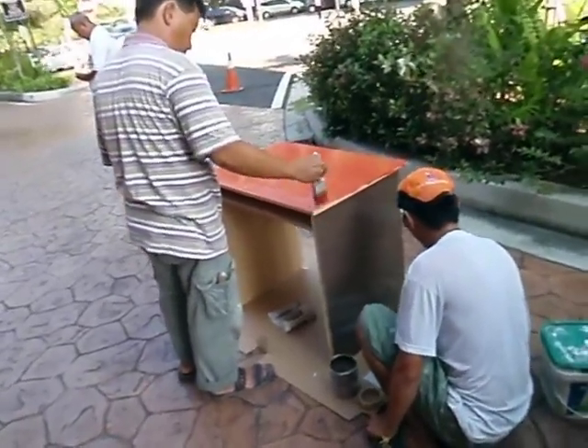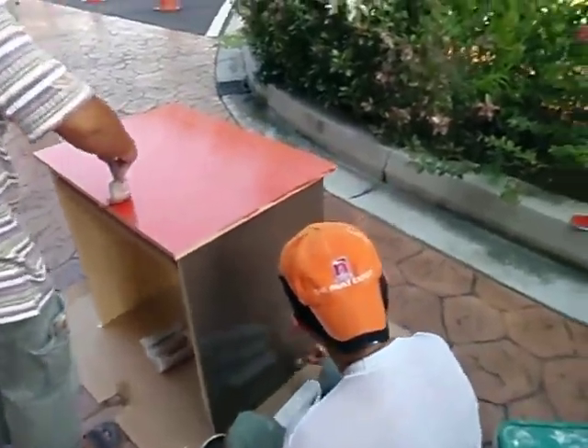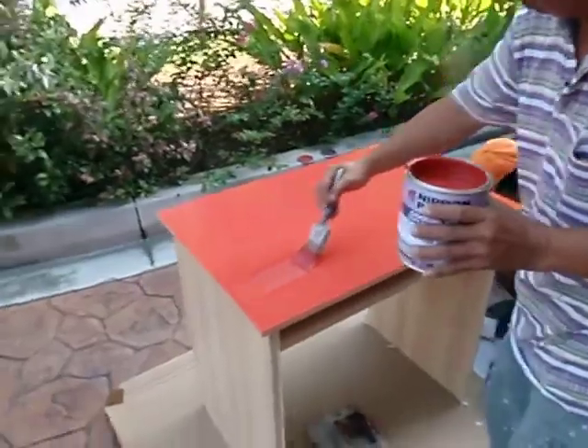Hi, this is Wybin from 6u.com and this is the Nippon Paint people coming to paint my table. It's going to be a shade of red on top and down the side it's going to be brown like this.